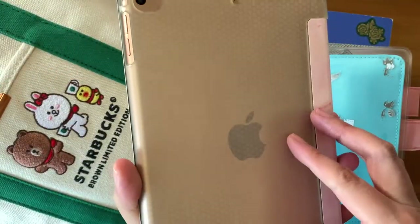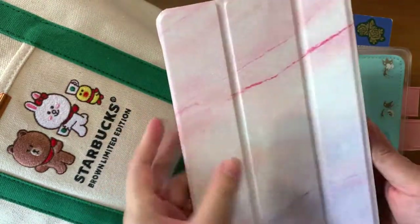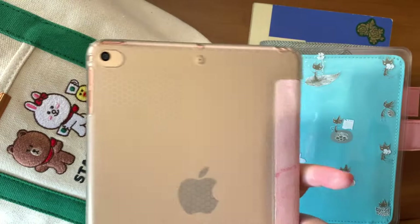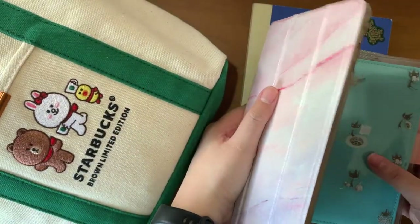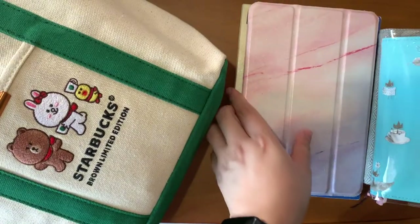Next is just my iPad mini. I'm not sure what generation this is — I think it's the latest one. My husband got this for me because I gave my old iPad to my daughter.